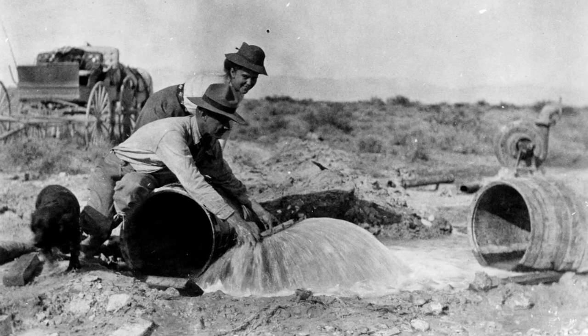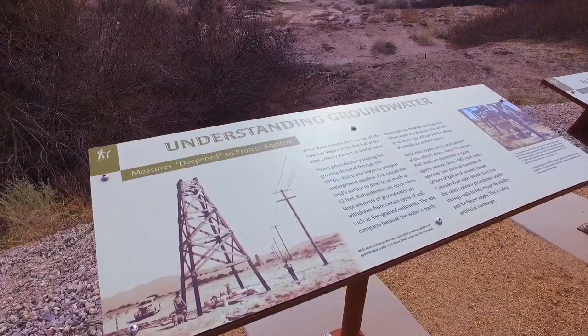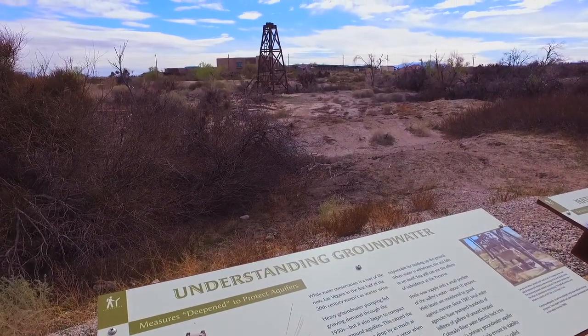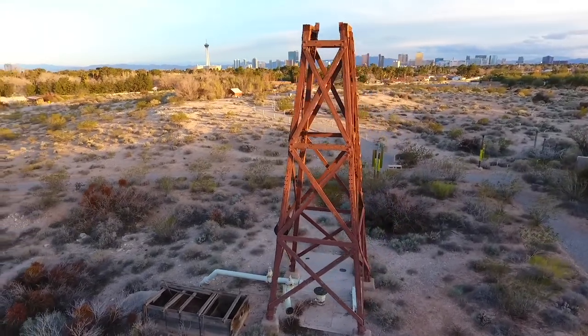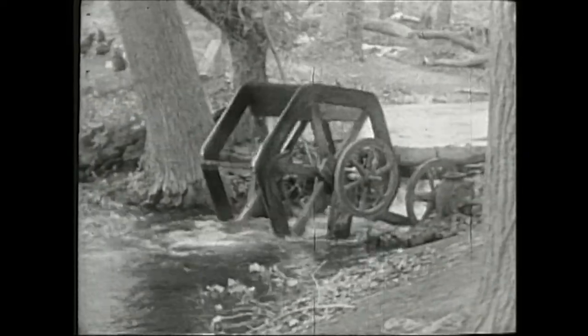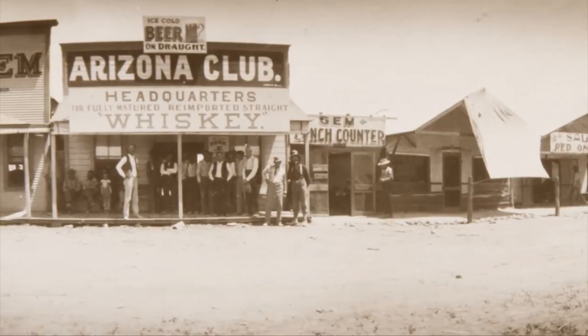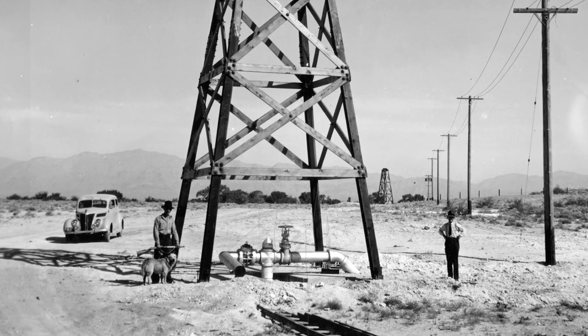Because we have all of this historic water infrastructure here at the Springs Preserve, it's the perfect place to tell the story about the history of that water infrastructure. We want to make sure we're doing our job preserving that history and these structures so we can tell these stories in the future. The Springs Preserve is the site of the original water source of Las Vegas, where water bubbled to the surface and provided life-sustaining resources for early settlers, travelers, and wildlife alike. As the population of this small desert town grew, it quickly became apparent that infrastructure to protect and safely deliver this resource would be necessary. Without that water infrastructure, Las Vegas wouldn't have been able to grow.